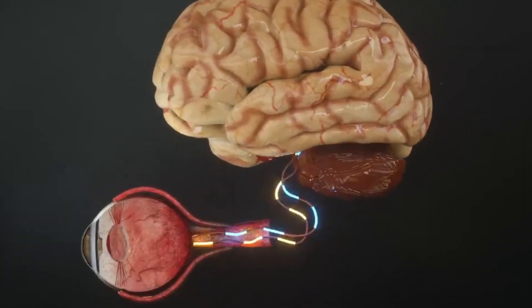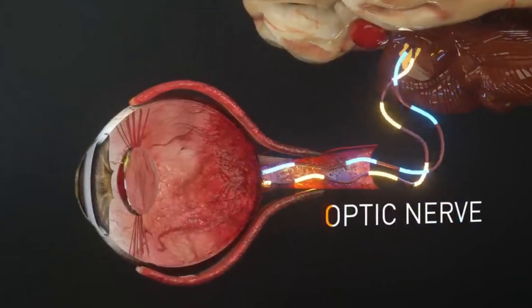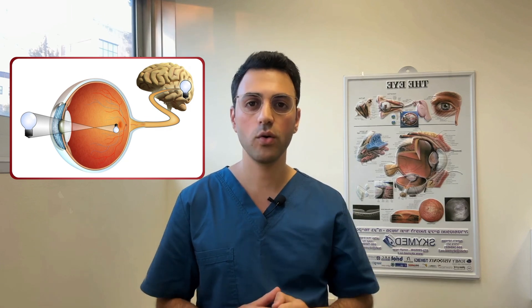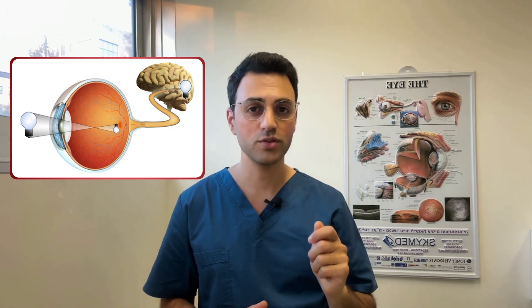Very interestingly, that spot is also known as our blind spot, because it lacks any photoreceptors — it's where the optic nerve leaves the eye to send vital information to the brain. Think about this: our retina and the optic nerve are literally extensions of our brain, a direct biological window into how our brain processes the world around us.